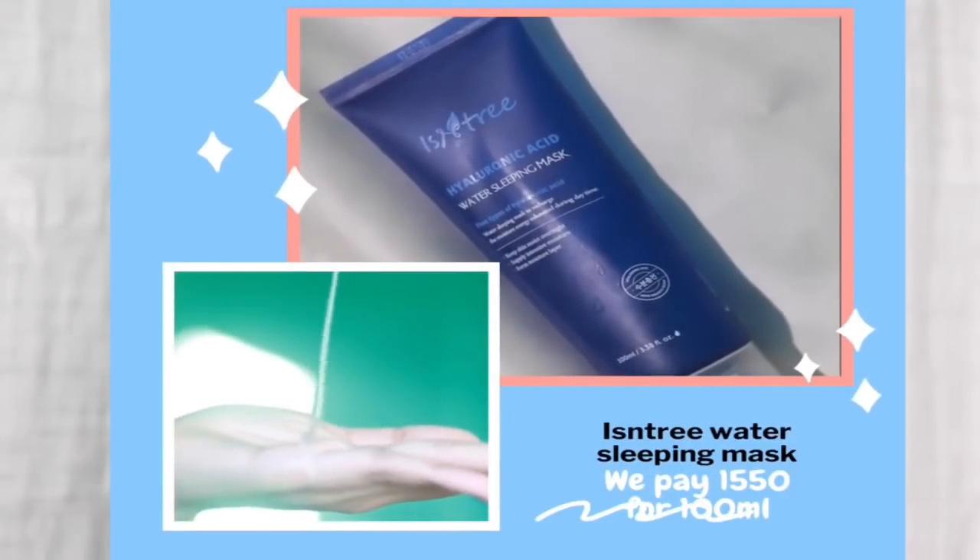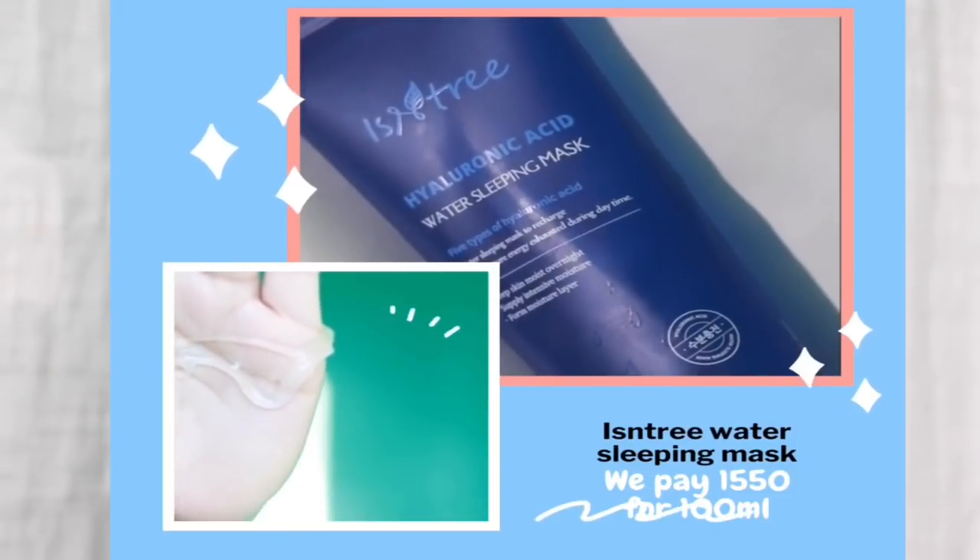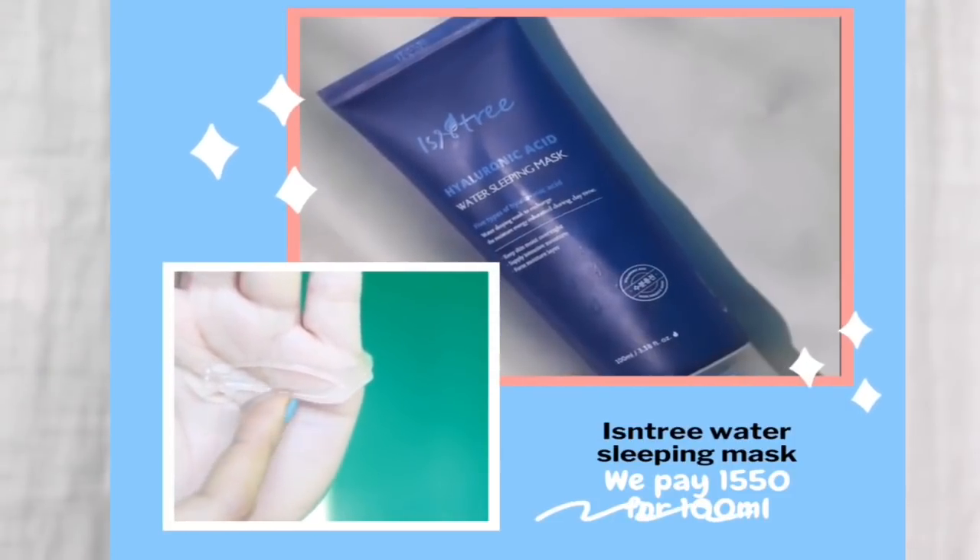The next product from Isn't We is the water sleeping mask. If you've watched my previous videos, you'll know that this product destroyed my skin. I don't know why it happened because the ingredients are again very good — it just didn't go well on my skin. My skin was breaking out like anything, it took me a while to recover, and my skin is still not in a very good shape. My skin's barrier has been compromised.